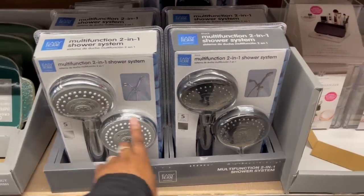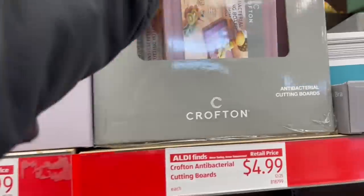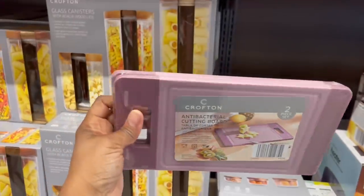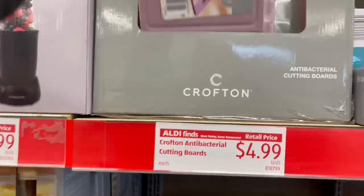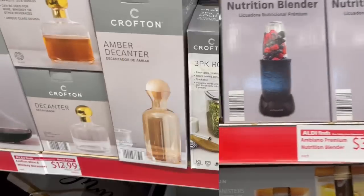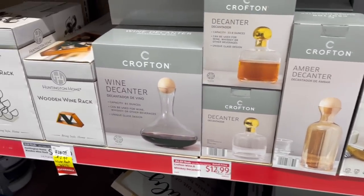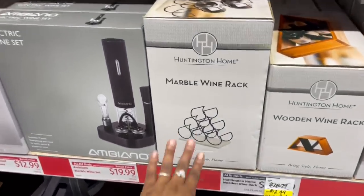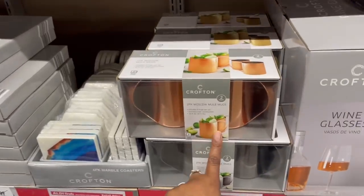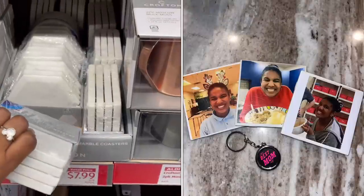Here are shower and bath mats — $9.99 for those kitty ones, that's adorable. A reversible bath rug set, $17.99. Cosmetic organizers $9.99 — this one is nice, you can put your phone on there because the phone's gotta go somewhere! Multi-function two-in-one shower system, $19.99. Back on the other side — cotton boards, antibacterial two-piece $4.99. The nutrition blender $34.99. Containers $14.99 with rotating lock. And decanters and a wooden wine rack — a marble one and a wine set $19.99, wine glasses $12.99, Moscow mule mugs $8.99.